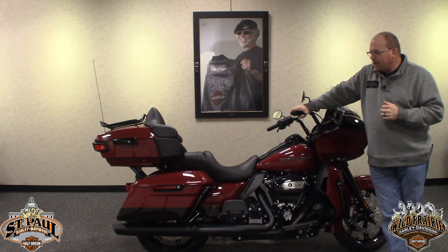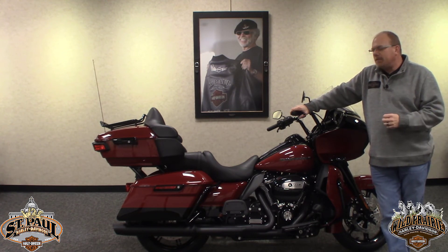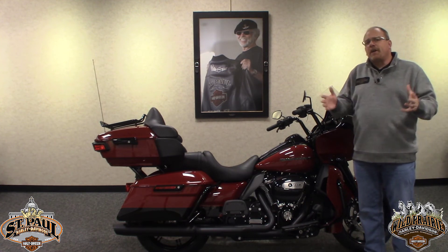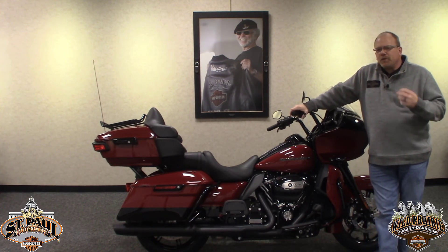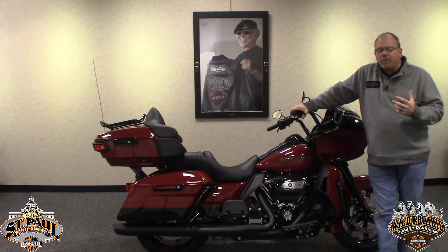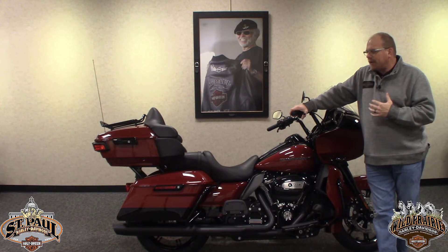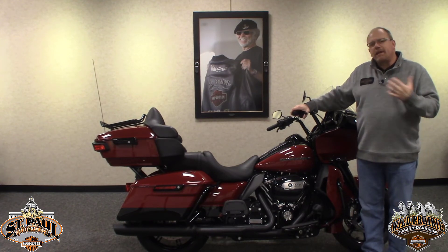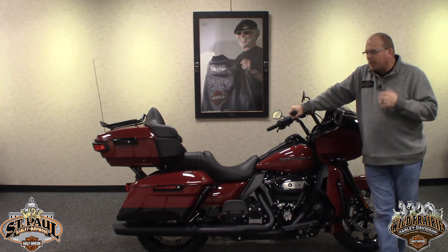We have a host of trained professionals in our dealerships always willing to take whatever time is needed to give you a thorough orientation of whatever motorcycle you're interested in — and of course, get you out on a test ride to make sure that's the motorcycle that fits your needs the best.